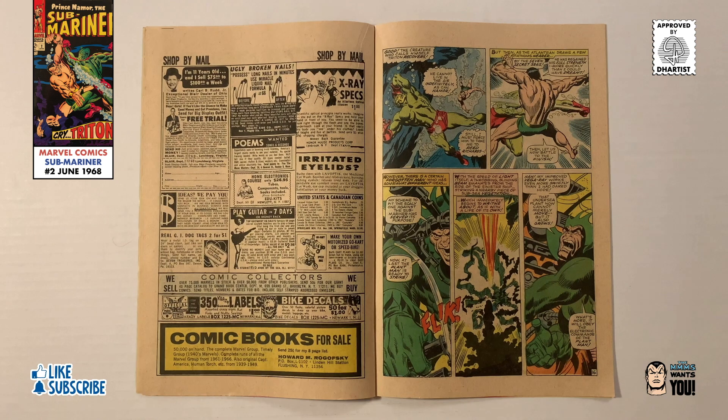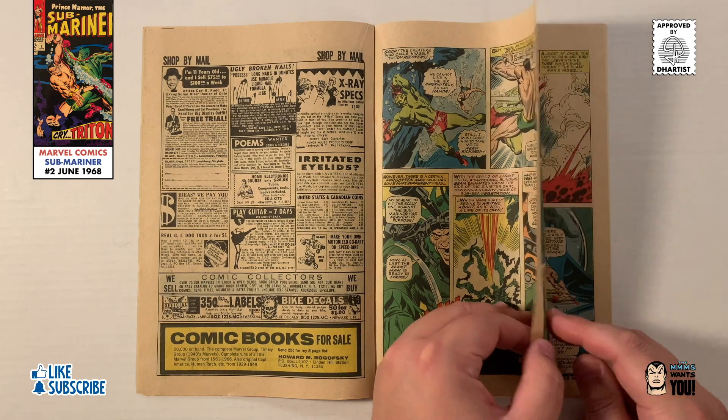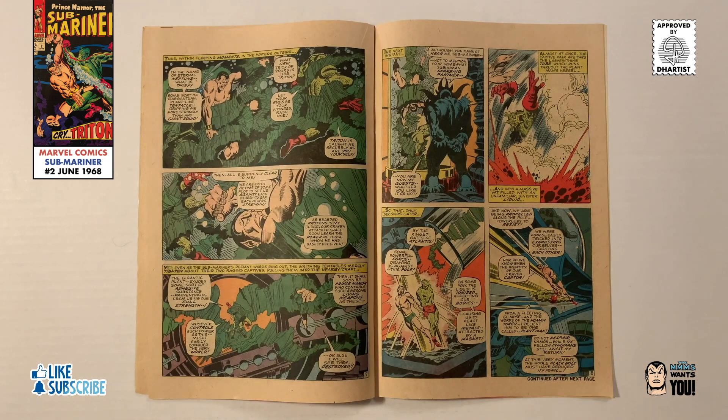With the battle resuming underwater, the forgotten Plant Man is now ready to strike. Suddenly, giant plant-like tentacles entangle Triton and the Sub-Mariner, and as they're pulled aboard Plant Man's vessel, they quickly realize they were tricked into fighting each other. Plant Man then ionizes the water, causing Triton and Namor to become trapped, like metals attracted by a magnet.